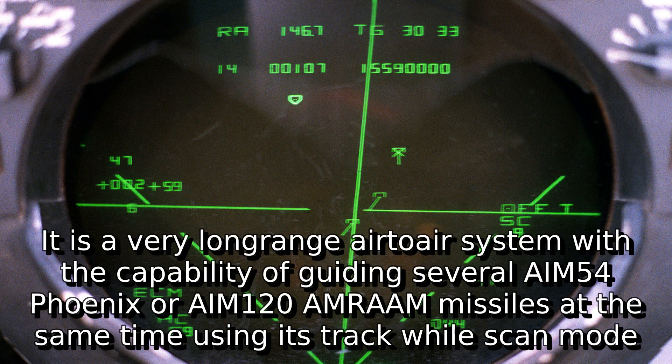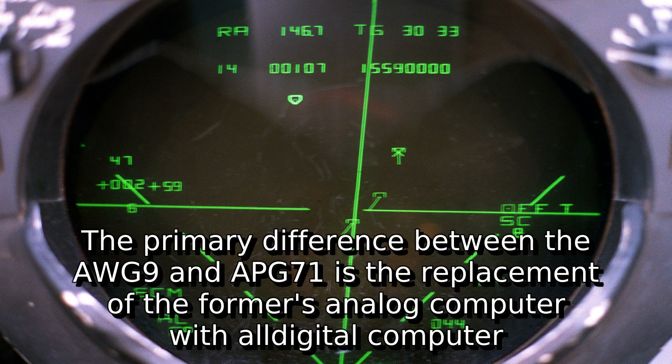It is a very long-range air-to-air system with the capability of guiding several AIM-54 Phoenix or AIM-120 AMRAAM missiles at the same time using its track-while-scan mode. The primary difference between the AWG-9 and APG-71 is the replacement of the former's analog computer with an all-digital computer.